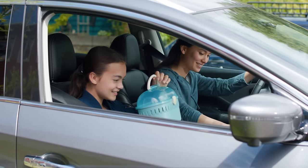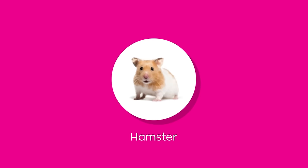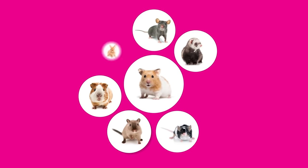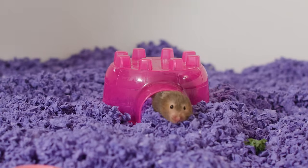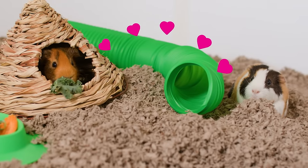Before we adopted Nutmeg, we did our research to find the perfect pet to fit our home and lifestyle. Whether you choose a hamster like Nutmeg or another small pet, there are things to consider before bringing your new furry friend home. Some small pets prefer to be the center of attention, while others are more social and need a companion.